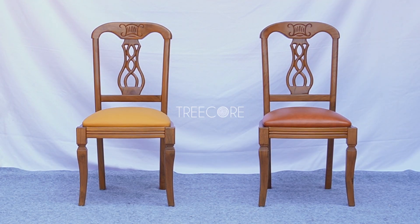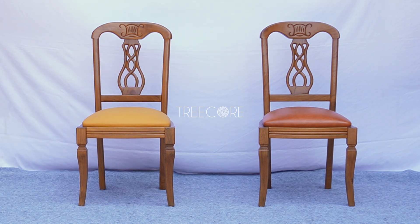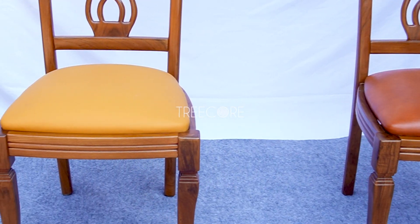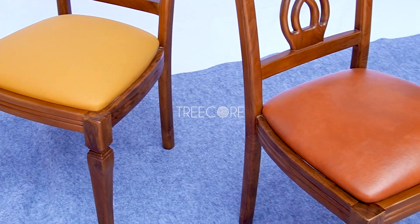The color choices on the chair seat are also diverse, ranging from golden yellow shades to rich dark brown. The combination of these colors provides flexibility in matching the chair with various interior styles.